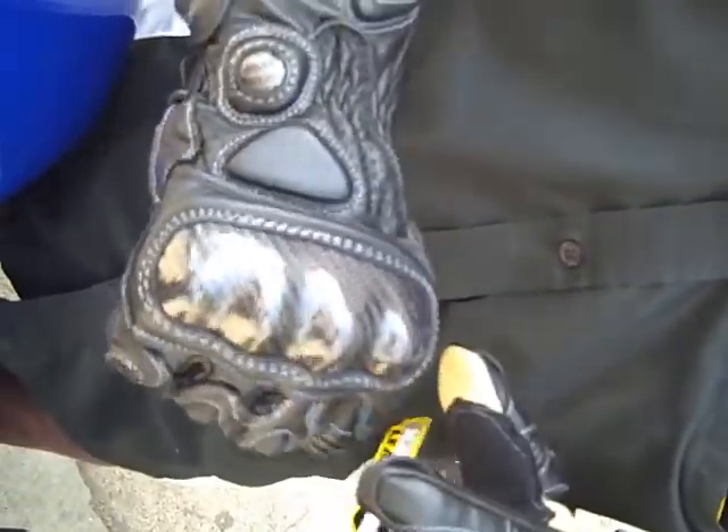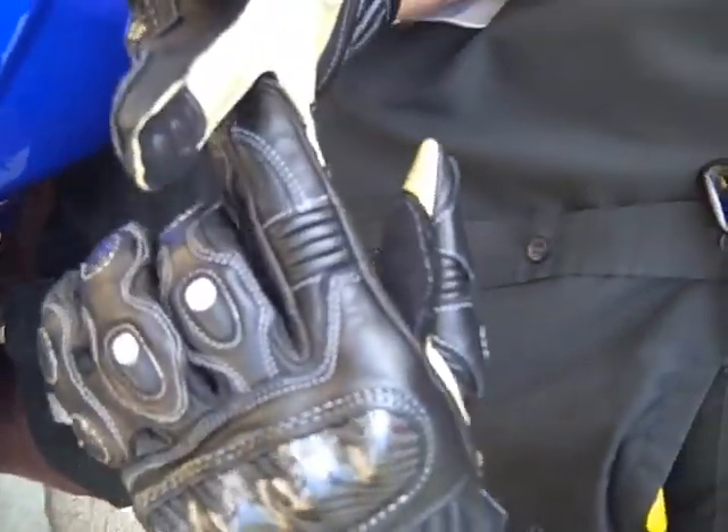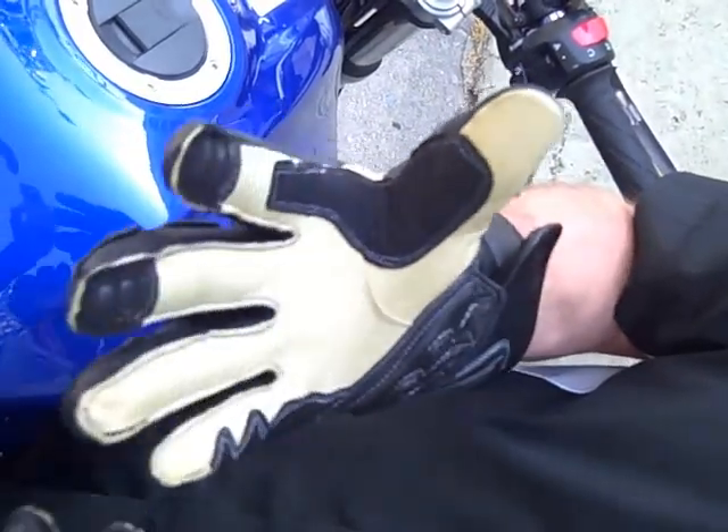Fully perforated on the back of the hand — draws air really well. You've got two vents here. You've got a lycra panel in between the fingers, completely out of harm's way, and it gives you a lot of airflow. You can actually hold your hands closed and close off some of that air if it's a cooler day.